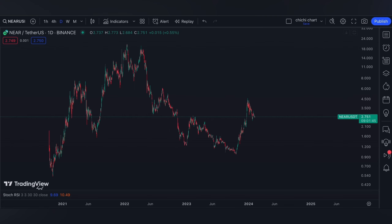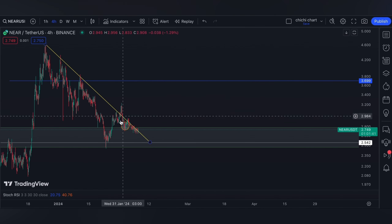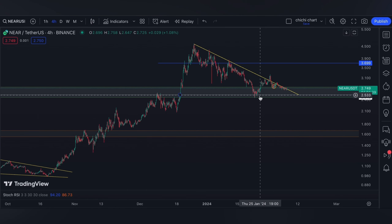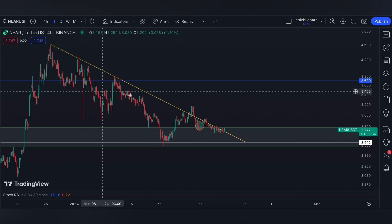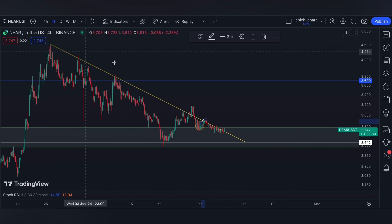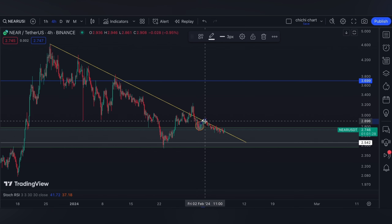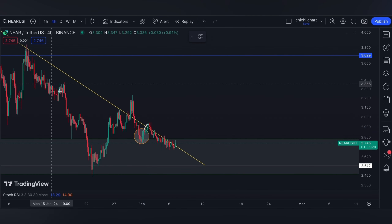This is our previous chart for NEAR where we have our update on this price right here. As for our previous charting, which you can check on the playlist, it's either we're going to be rejected again at this yellow line resistance, or our major support will remain at 2.542.